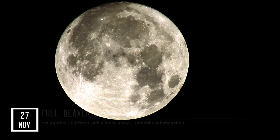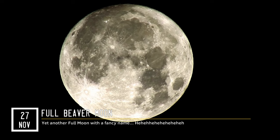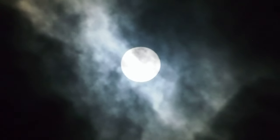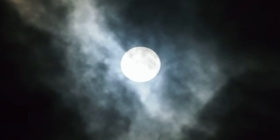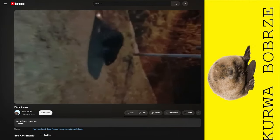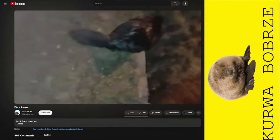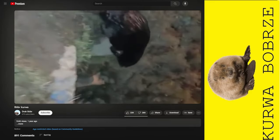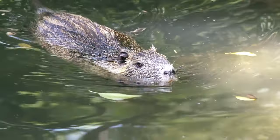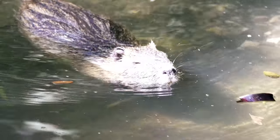Finally, the month of November concludes with the full Beaver Moon, which will illuminate the night skies on November 27th. The Moon won't change its appearance in any way — it will be your regular full Moon. So why is it called the Beaver Moon? It's because this is when beavers start hunkering down in their homes after gathering enough food for the upcoming winter. Back in the old days of fur trading in North America, it was also the time when people would catch beavers for their warm, winter-ready fur.